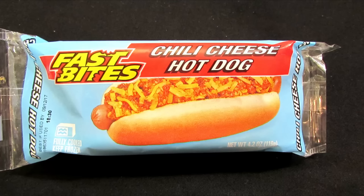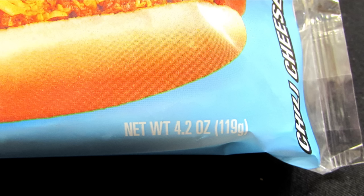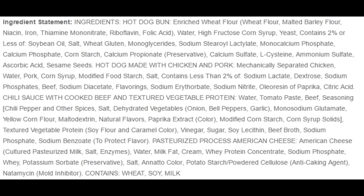Finally, for the chili cheese dog — I had high hopes because after all it's just a hot dog, chili, and cheese. What could possibly go wrong? This is the Fast Bites chili cheese dog, weighing in at 4.2 ounces and only costs a dollar. The bun is typical and the hot dog seems to be a basic cheap hot dog made with chicken, pork, and beef — nothing really out of the ordinary. Then we get to the chili, and just when I thought we'd have something without it, there it is: textured vegetable protein. The cheese, however, is an upgrade — it's still not real cheese but at least it's called American cheese and not 'product.'